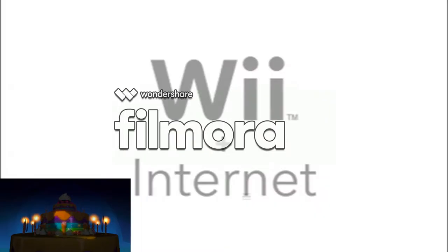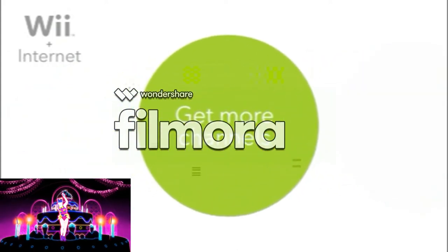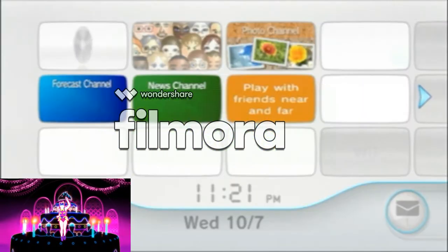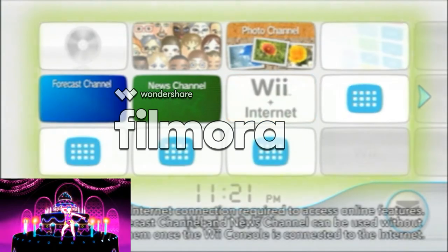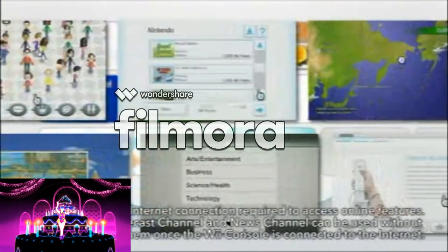Did you know you can connect your Wii console to the Internet? Here are just a few of the many things that the Internet can bring to Wii. Once your console is connected to the Internet, you can start using the channels that are already lined up on the Wii menu for free.